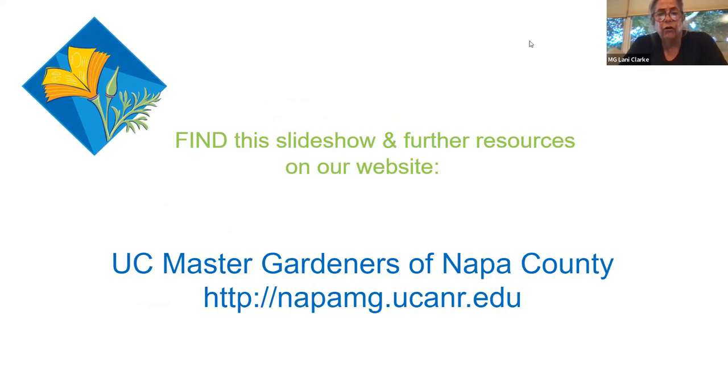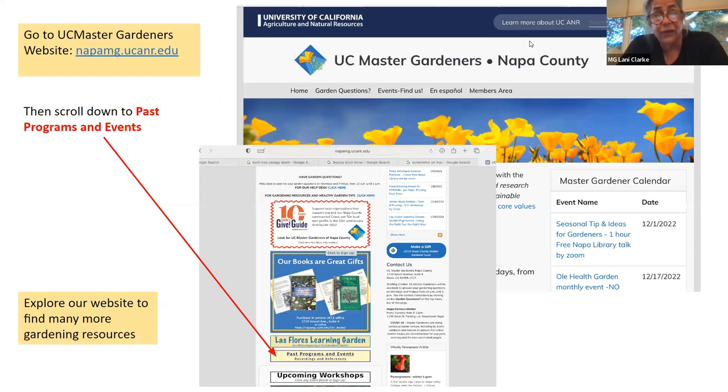Our website is NapaMG.ucanr.edu. If you go there, you'll be able to find everything we've got. If you scroll about halfway down the page, you'll see something that says 'Past Programs and Events' — click on that to see a copy of this presentation and all our other presentations you can watch again at your leisure. You'll also find information about upcoming events, how to register for them, links to our help desk, and the UC IPM sites we've talked about tonight.